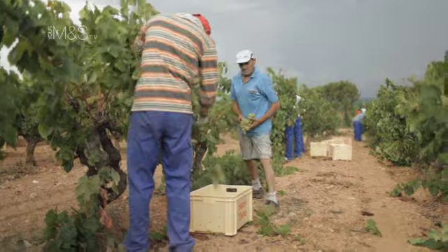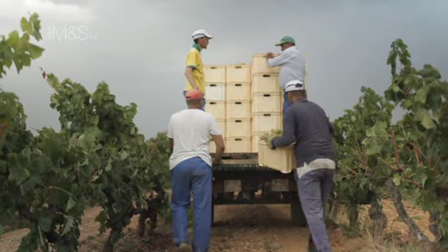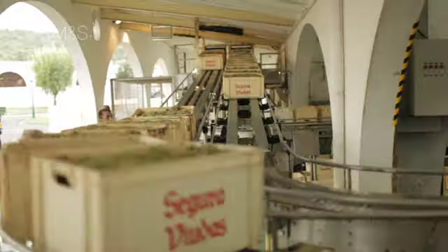Grapes are still carefully controlled and berries hand-picked by the best producers at the optimum time, to retain that all-important acidity needed to keep the finished fizz refreshing to drink. The grapes are then pressed gently to avoid any bitter components.